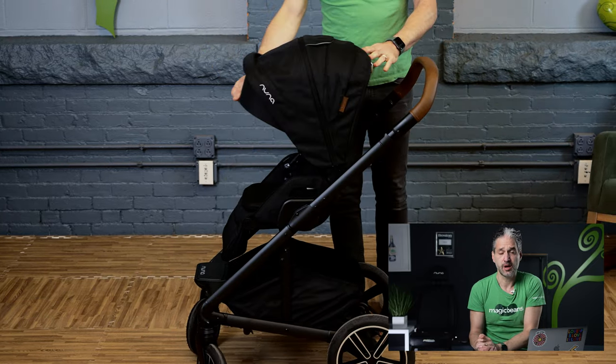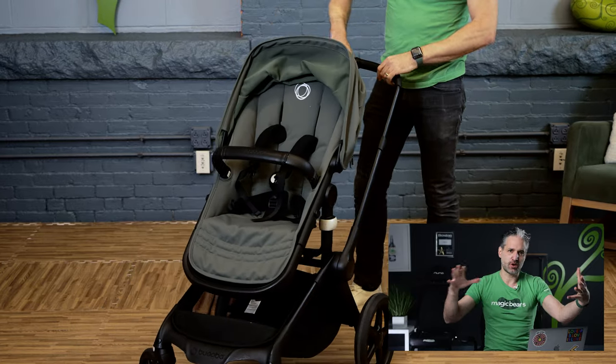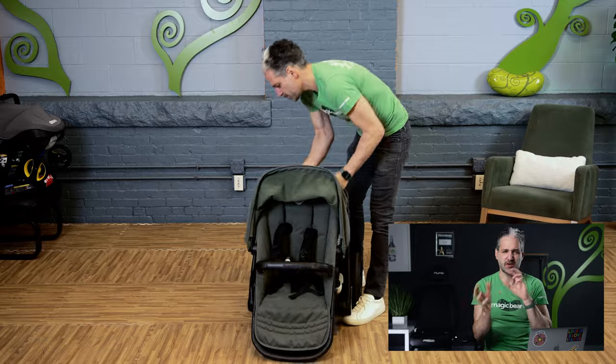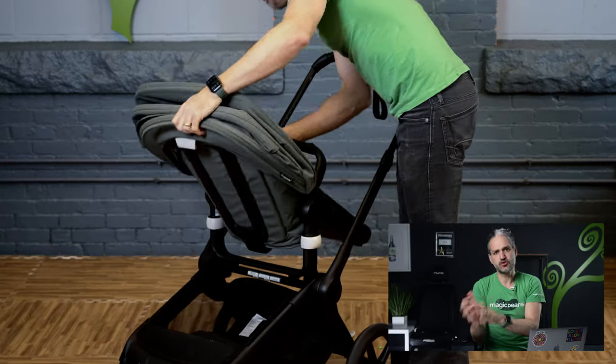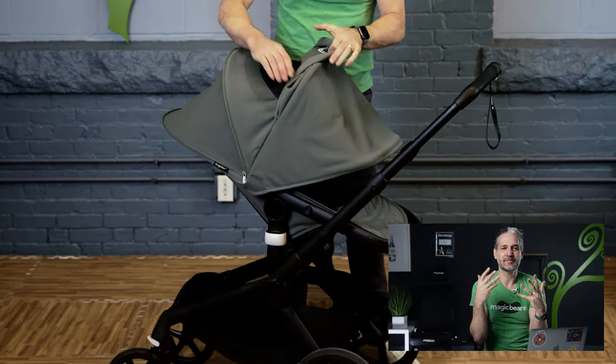Another great option instead of the Vista is the Bugaboo Fox 5. I love the Bugaboo Fox 5 — it has great all-terrain wheels and also comes with a bassinet included. The bassinet is more of a fabric bassinet with the Fox, so you're not storing a large separate piece. The downside is that transitioning the stroller from the bassinet to the stroller seat is a little bit of a project. But it is a really good-looking stroller, really high quality, and Bugaboo strollers just last a really long time.